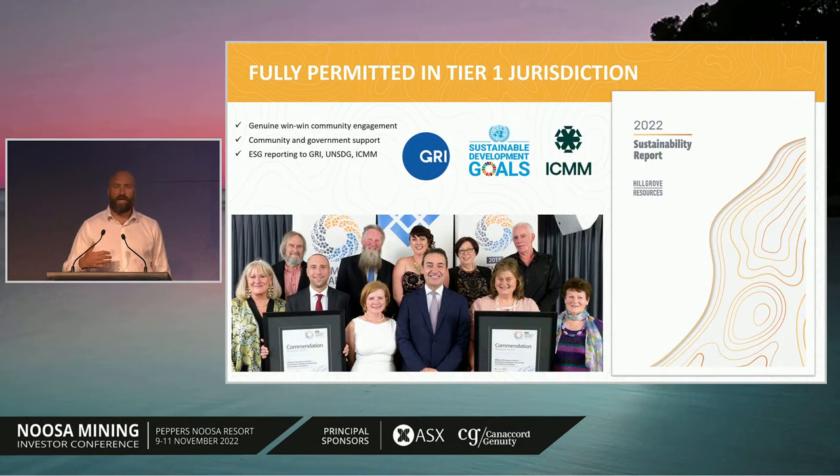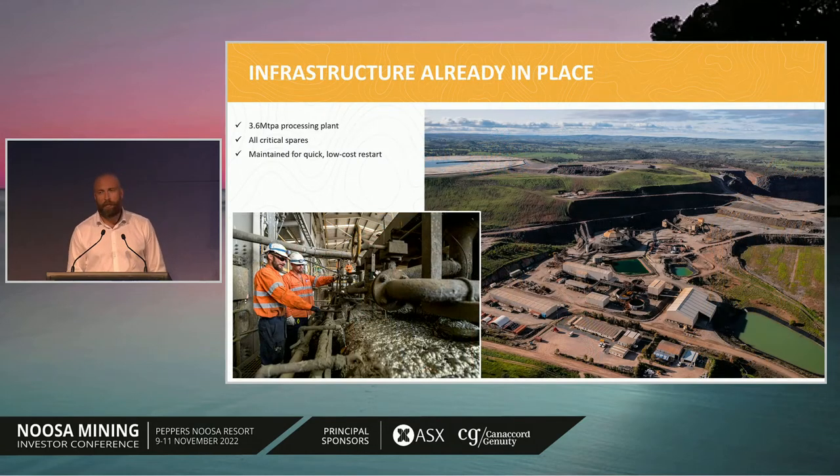These types of activities have enabled Hill Grove to be consistently held up as one of the best in the industry. As you can see at the bottom left, the community group is receiving yet another award from the Premier of the state for excellence in working with the community. At the start of this year, we released our first sustainability report, rolling up ESG activities we've been undertaking for 20 years and placing them within the globally recognized GRI framework, mapped also to the UN Sustainable Development Goals and the ICMM. We encourage everyone to visit our booth or download this document from the website.